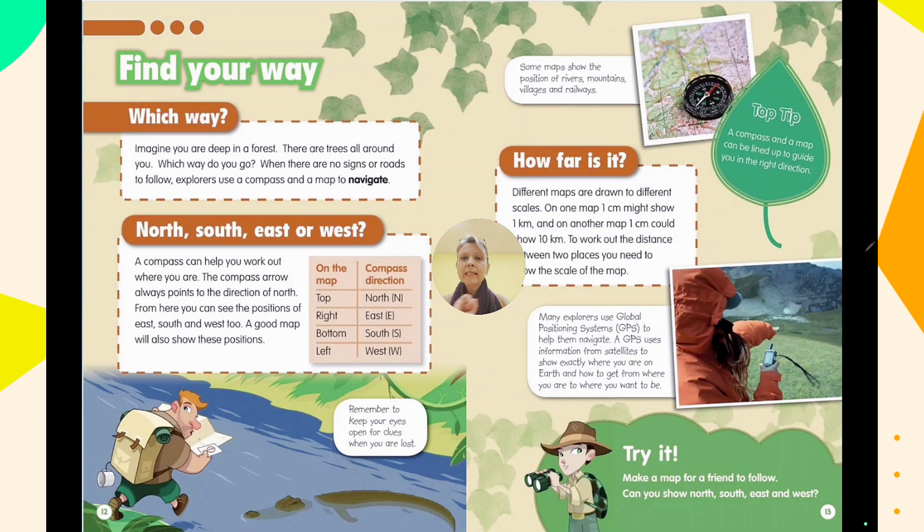Let's continue — find your way! Imagine you are deep in a forest. There are trees all around you. Which way do you go when there are no signs or roads to follow?